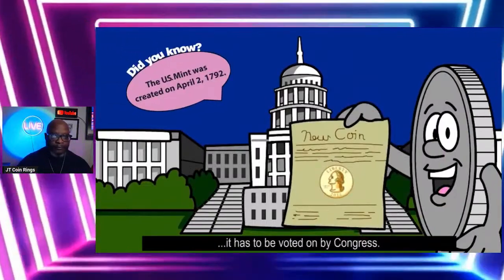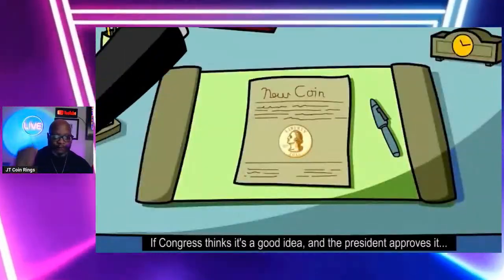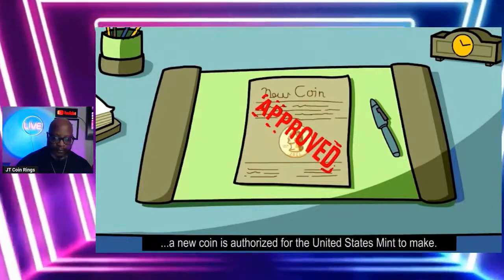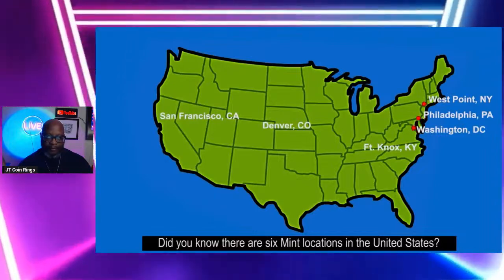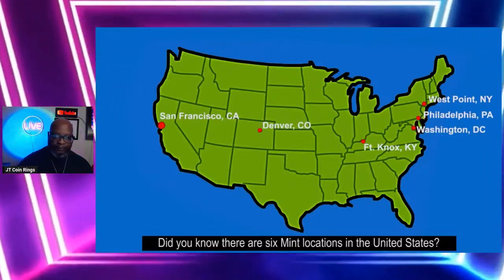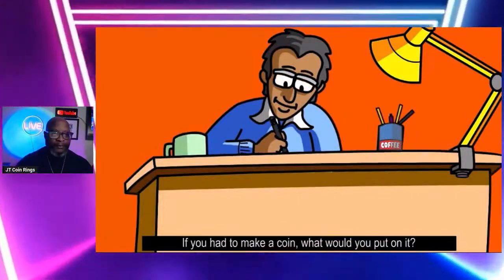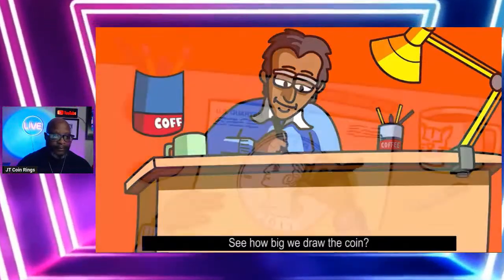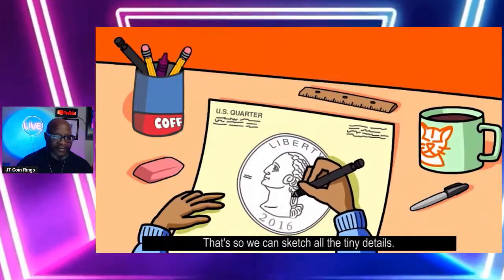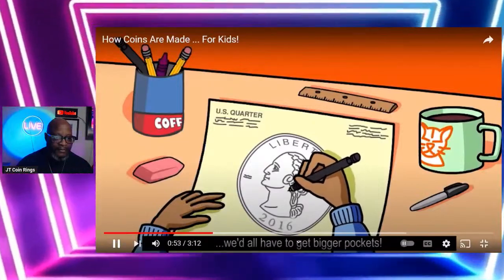It all starts in Washington, DC. Before any coin ever becomes a coin, it has to be voted on by Congress. If Congress thinks it's a good idea and the president approves it, a new coin is authorized for the United States Mint to make. Did you know there are six mint locations in the United States? This is an artist at the mint who draws pictures of what the coin will look like. They draw the coin large so they can sketch all the tiny details.